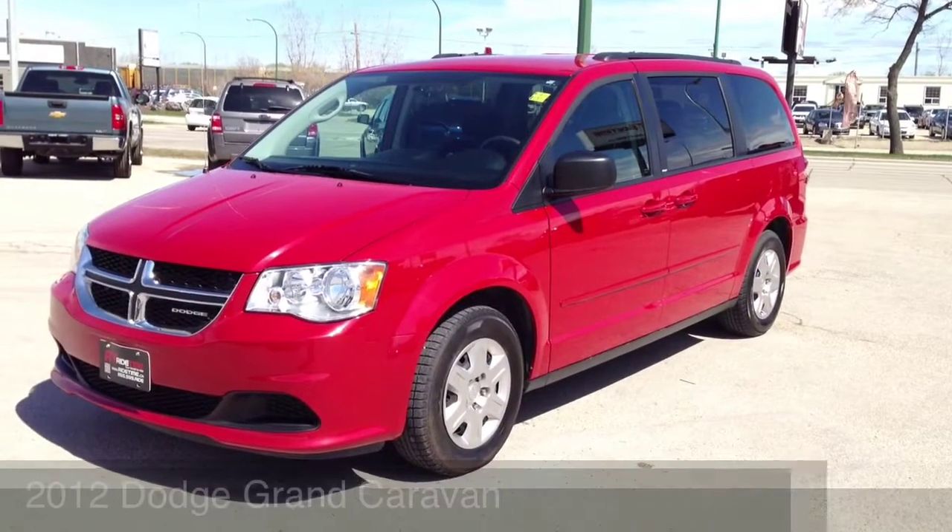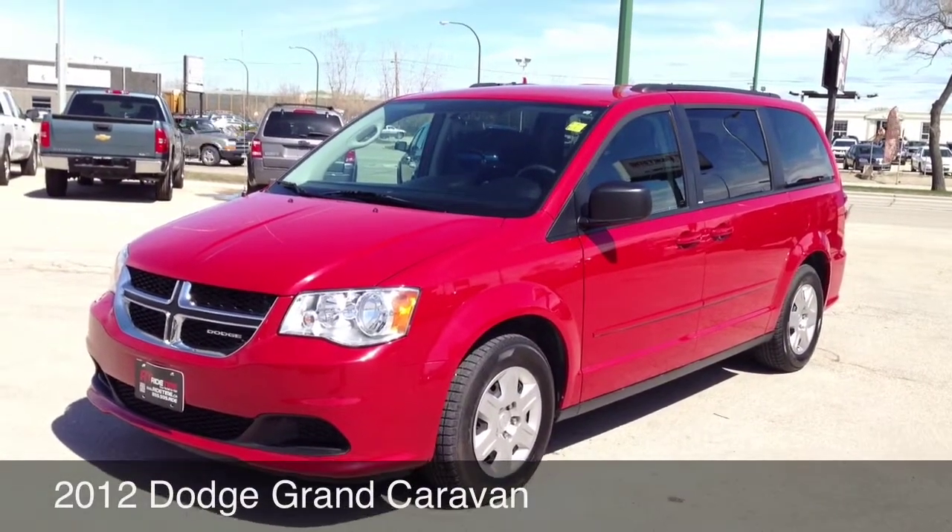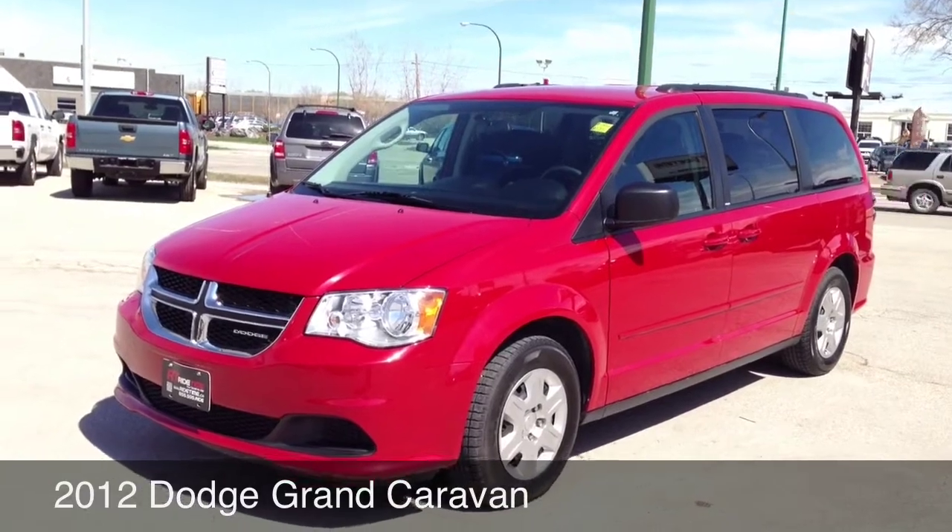Hey, this is Ride Time bringing you another vehicle. Right now I'm going to show you around the 2012 Dodge Grand Caravan.